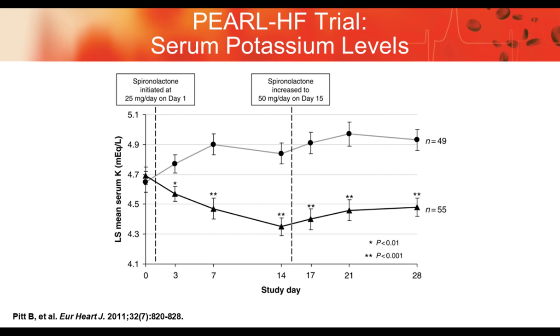In the Pearl heart failure trial, spironolactone was started in both patient populations, and despite addition of spironolactone at different dosages with an increase halfway through the study, patients on patiromer were able to maintain potassium levels in a normal range, whereas patients without the agent had potassium levels rise above the hyperkalemic threshold.